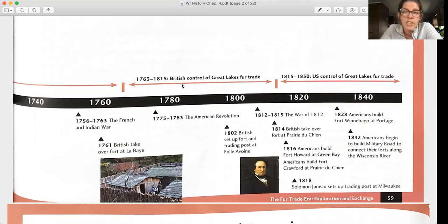The British came over and took over the fur trade, so the French went away — though there were still some French, the British took over the Great Lakes. And eventually in the 1800s, the United States took control of the Great Lakes fur trade. That's just a very brief timeline.